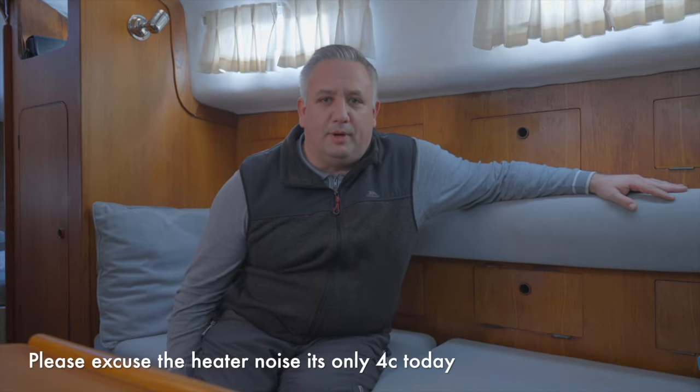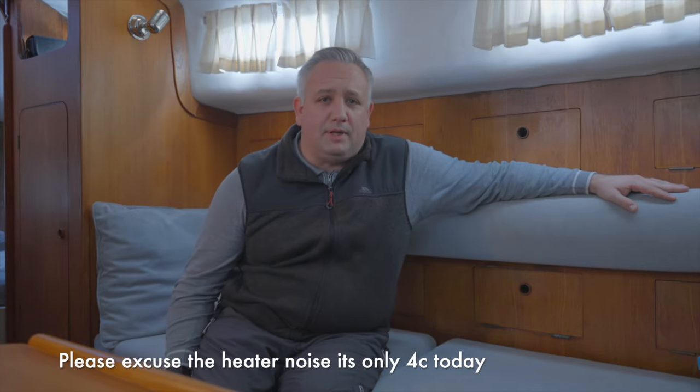Hello and welcome to our channel, We Bought A Boat. This channel is going to be predominantly about our journey as complete sailing novices through to what we hope will be competent cruisers.